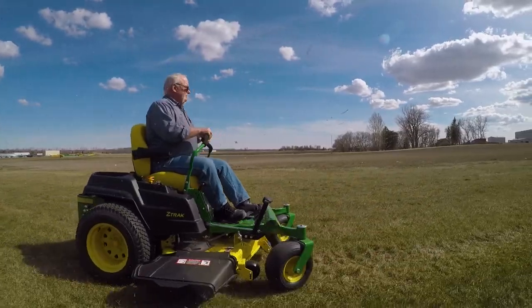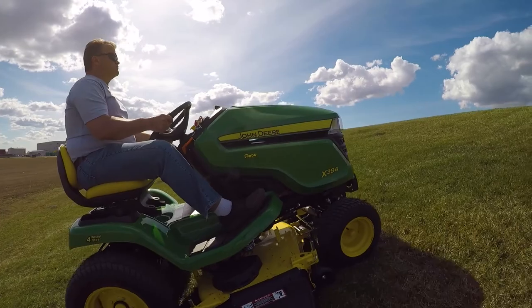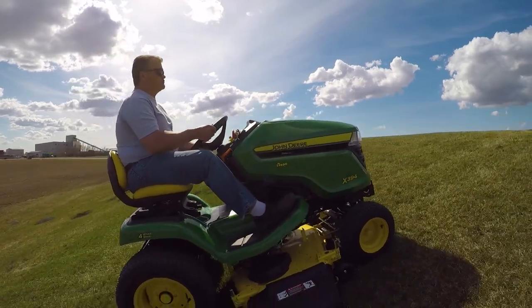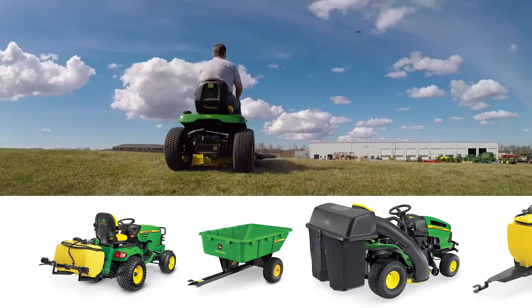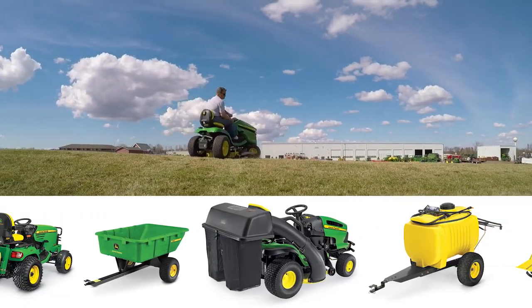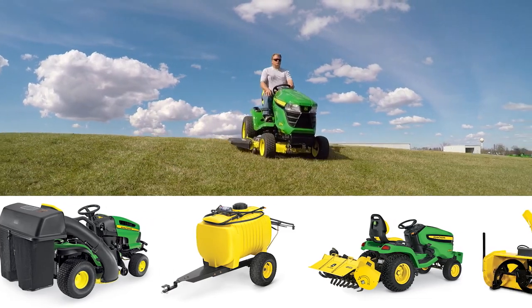While some attachments are offered with ZTRs, riding lawn mowers offer a wider variety. A riding lawn mower can accomplish more lawn care tasks by pairing with attachments. They can do things like gardening, spraying, snow blowing, and hauling material.